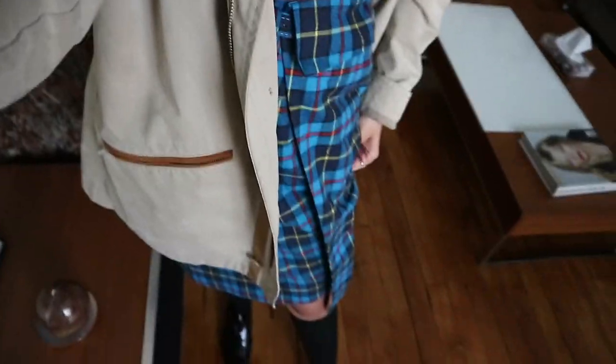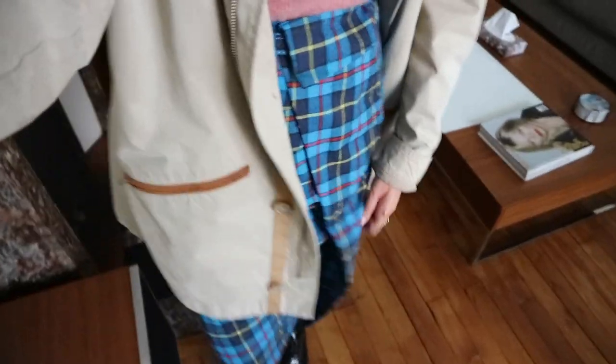This skirt is from Pamelo, I really love it. And then I have brogues and — not quite knee-high but kind of like — yeah, they're like schoolgirl socks.